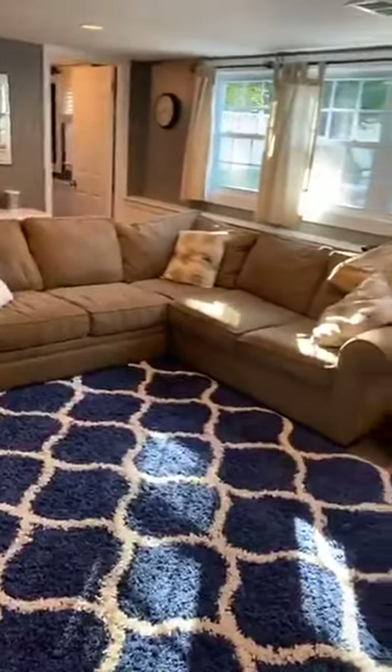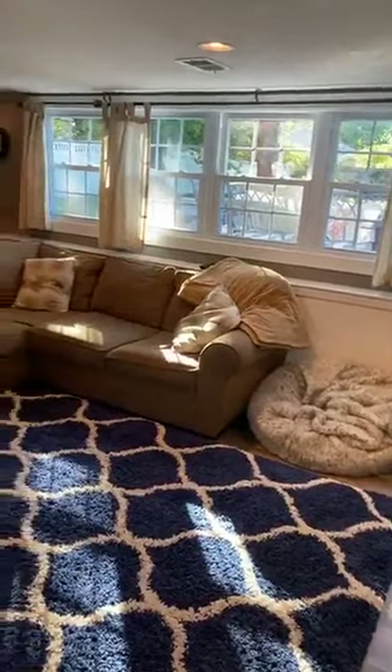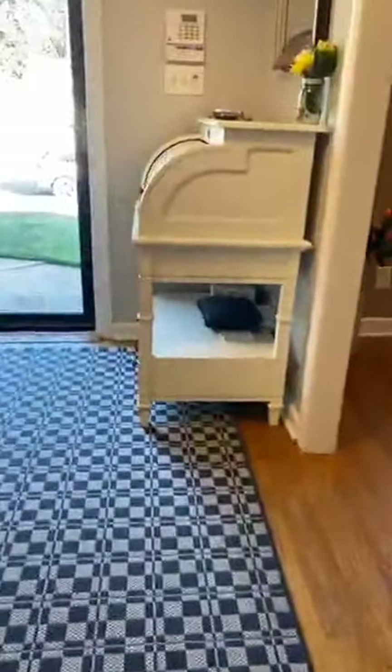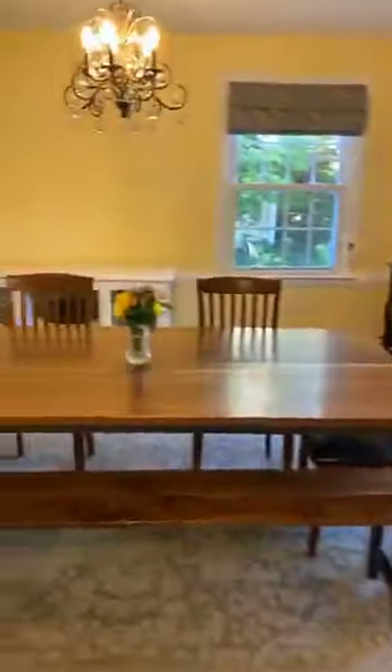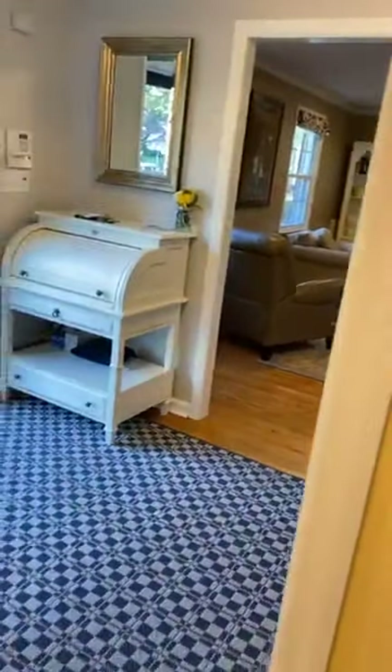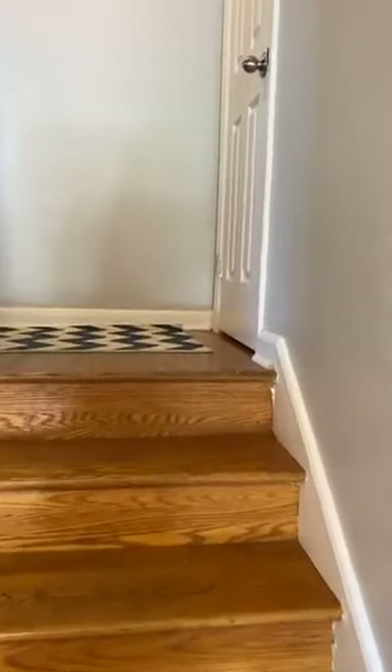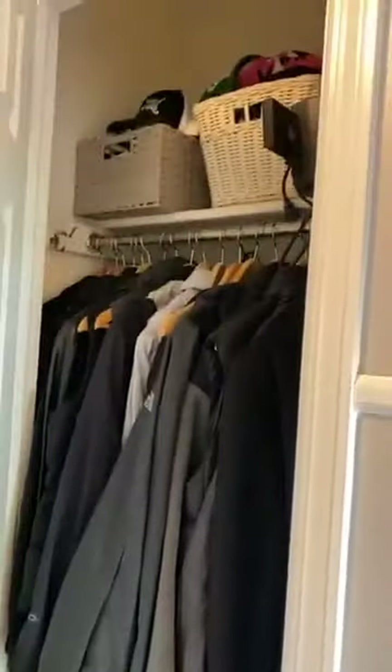We're walking back upstairs. If anybody has any questions please comment below, or you can PM us and we'll get back to you to set up a showing. If you're not working with an agent, please reach out to us — we'd love to help you. If you are working with an agent, please have your agent reach out to set up a showing. This house is at 1356 Paddock Way, listed at $420,000. Here is your hall closet at the top of the steps — good storage space.